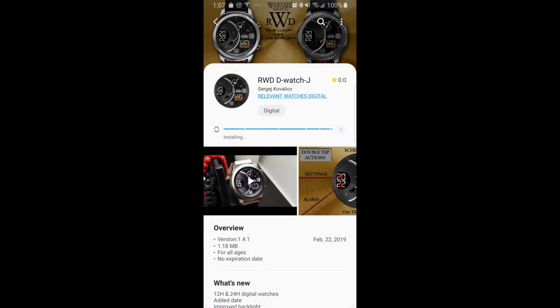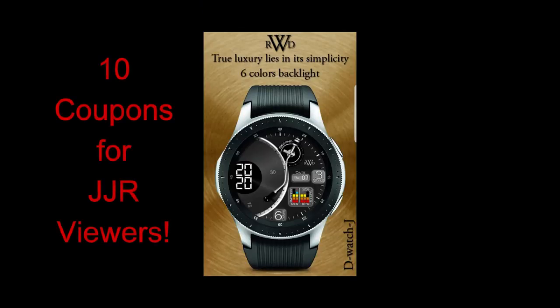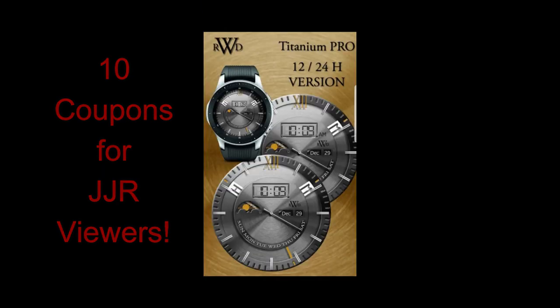Okay, back to business. I have two faces to show you from a developer called Relevant Watches Digital, or RWD for short. One is a very classy design while the other is a fun one. I hope you guys like them or at least think they're kind of different and unique looking. I'm also giving away 10 coupon codes for one of these faces — your choice — and to enter the contest you just need to leave a comment below.